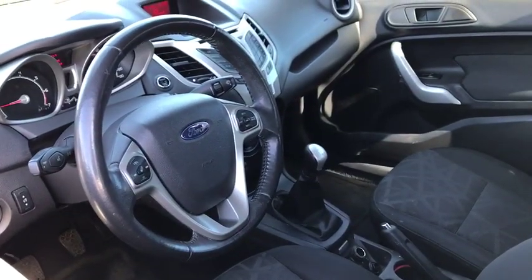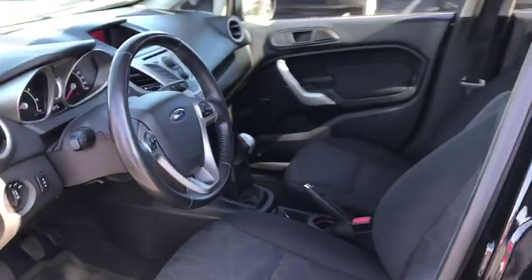Rear defrost, front wheel drive, bucket seat, CD player, MP3 player, power windows.